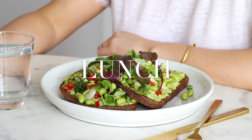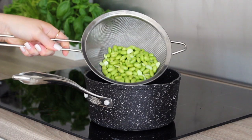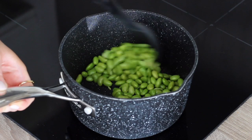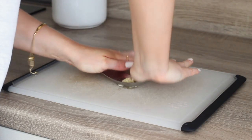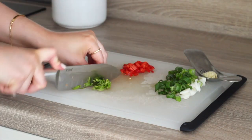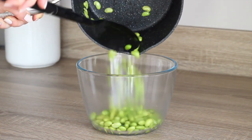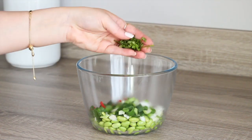Then for lunch I had avocado toast with a chilli mint and lemon edamame salad. I had a portion of edamame beans which I rinsed and placed in a pan with a little oil to fry them off for a few minutes. Meanwhile I minced a clove of garlic, then chopped a spring onion, a small red chilli and a bunch of fresh mint. I then added the cooked edamame to a bowl along with the garlic, spring onion, chilli and mint.